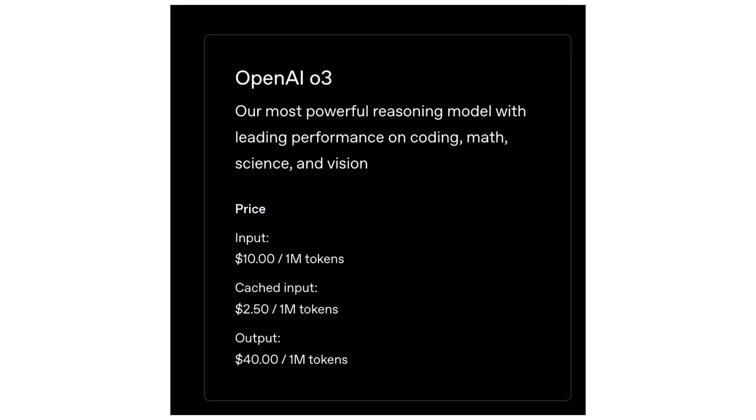First, let's examine O3, OpenAI's most advanced reasoning model to date. O3 excels in coding, mathematics, science, and visual analysis, setting new records on Codeforces, SWE Bench, and MMMU. It far surpasses previous OpenAI models. It also commits 20% fewer major errors, shining in programming, business tasks, and creative iteration. The trade-off, however, is cost.